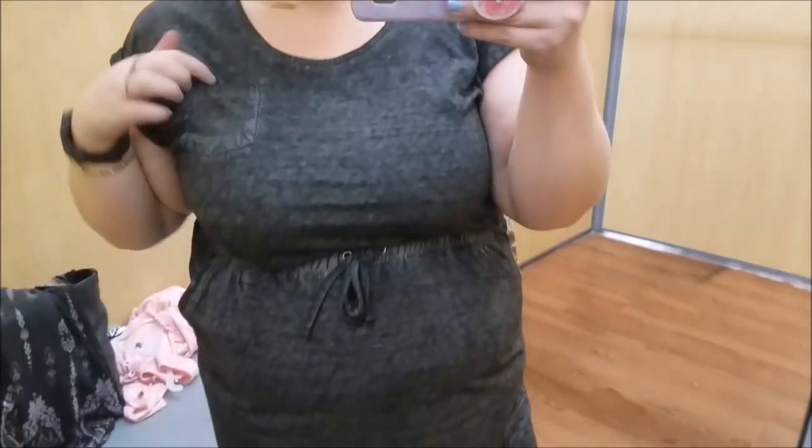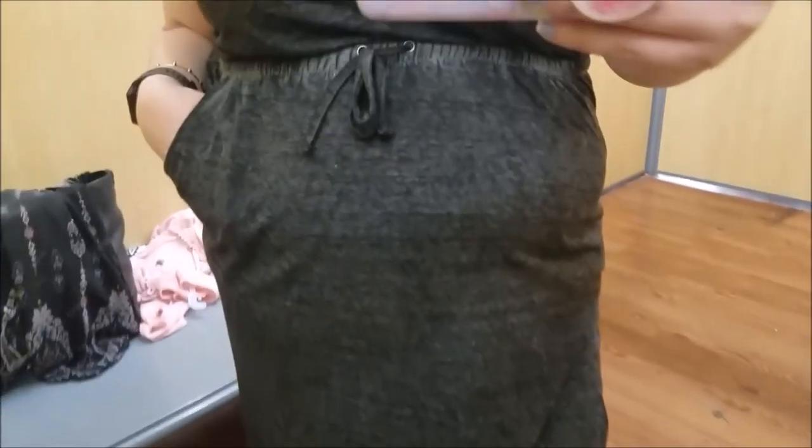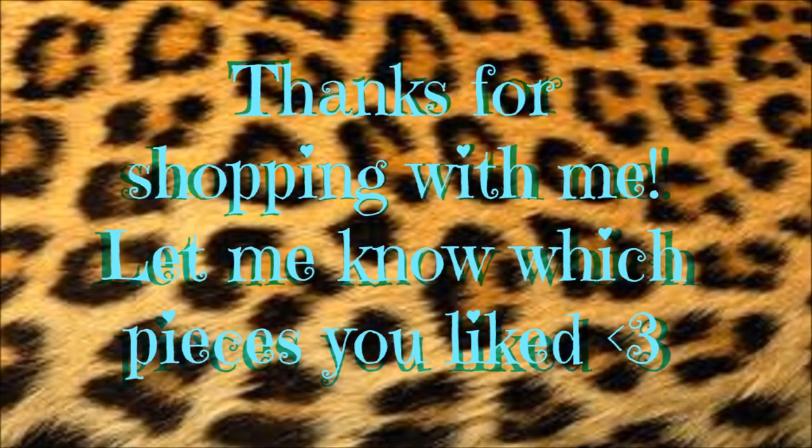My hair had seen better days by that time. But it had a little tiny pocket, the cinchy elastic, and pockets at the waist, which was really, really cool. So that was neat. Thank you guys so much for watching. I hope you have a great evening or day whenever you're watching this. Have a good one and I will talk to you later. Bye.